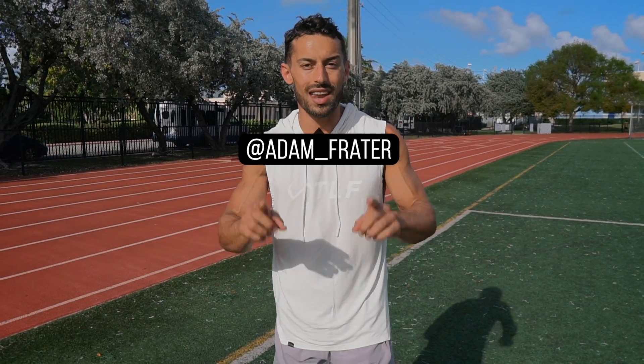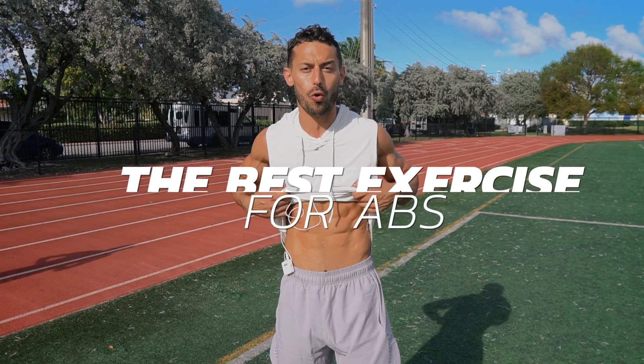What's up, everyone? Adam Frader here. And in today's video, I'm going to show you that number one exercise that you can be doing to build those core muscles, to build those abs. It's the most frequent question I get. Everybody wants to know what's the secret, what's the exercise. And in today's video, I'm going to show you.